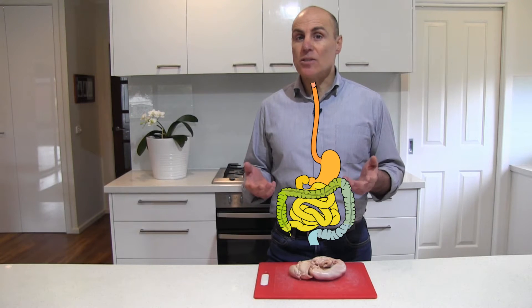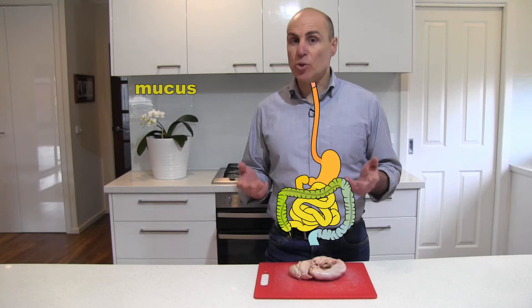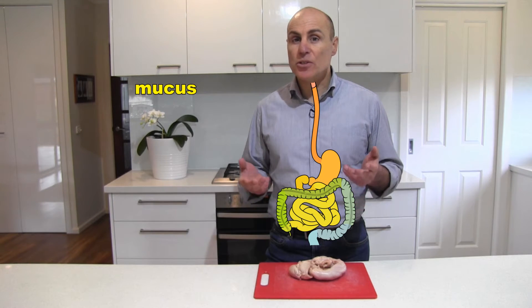Well, it doesn't, because the inside of the stomach continuously produces a layer of mucus, which is a little like the snot in our noses.